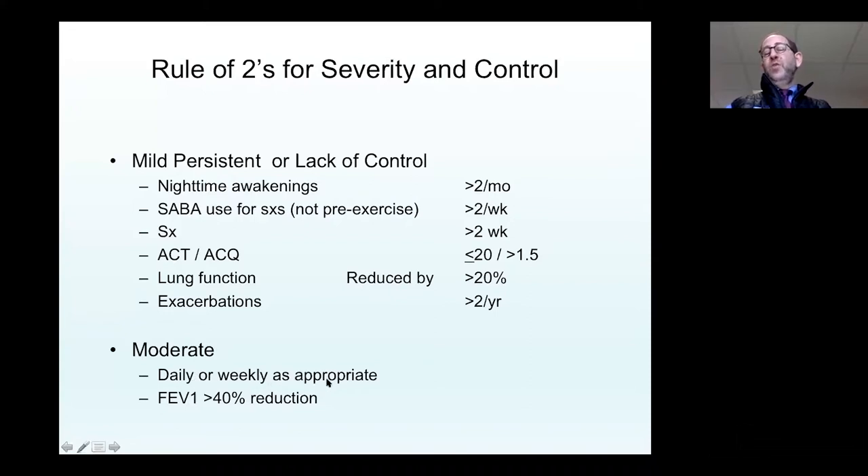For moderate severity, it's daily or weekly symptoms, and if FEV1 has been reduced by more than 40%, we worry about moderate severity.